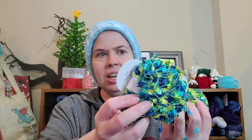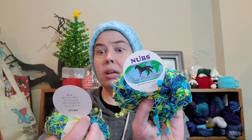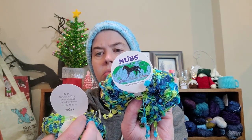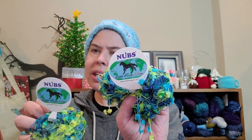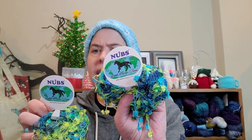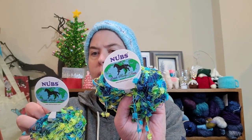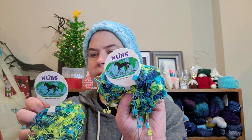I have never seen this before. Have you guys seen this before? It says 'Nubs' by Dark Horse Yarns. It is 20 grams, 68 meters. It is 76% viscose and 24% polyamide. Looks like machine washable up to 30 degrees, lay flat to dry.